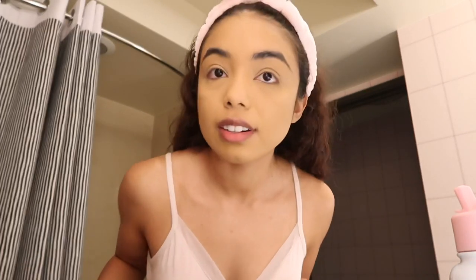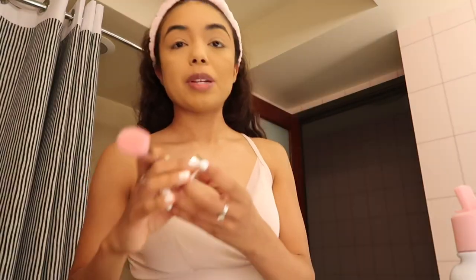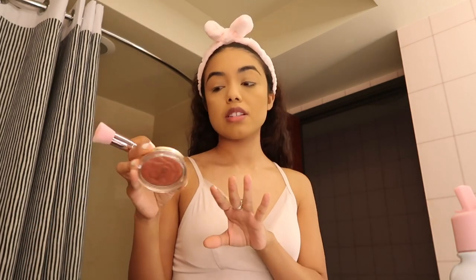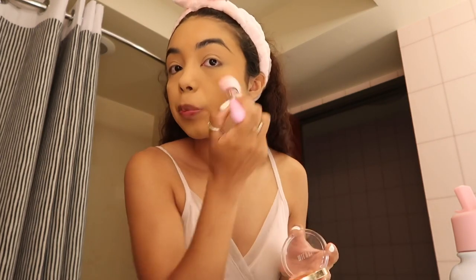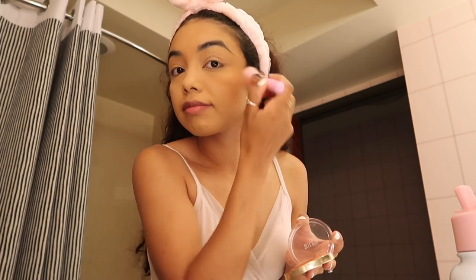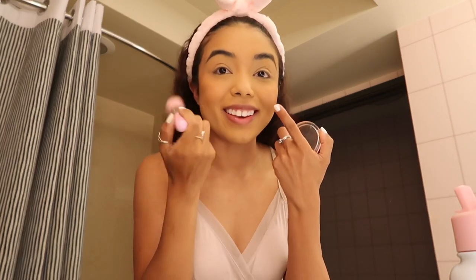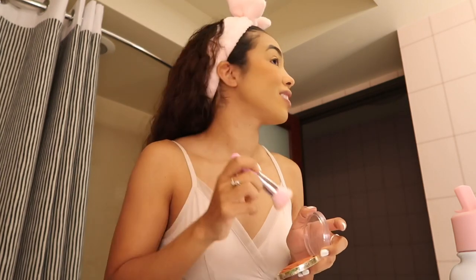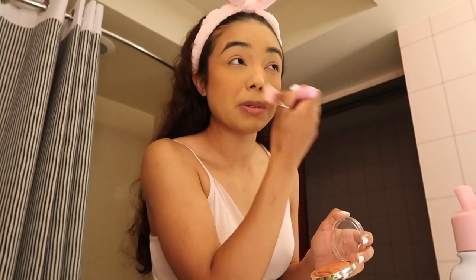I feel like I look orange or yellow on camera or something. I'm gonna take this blush — this is the Milani Rose Powder Blush in the shade Spiced Rose — like above my bronzer. I really like having bronzer on the apples of my cheeks; I just feel like it looks cuter.